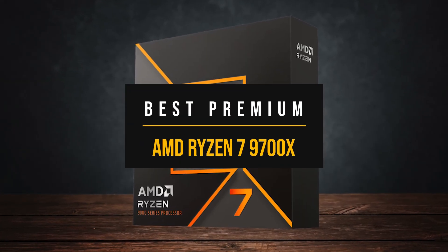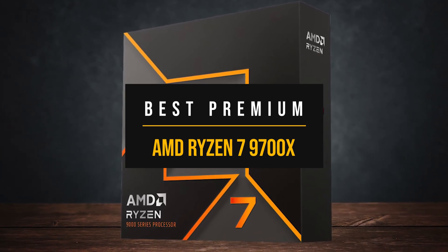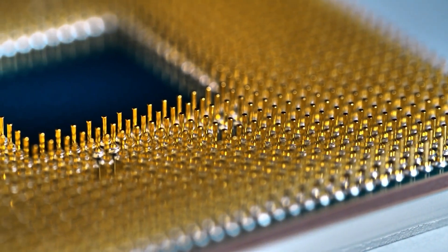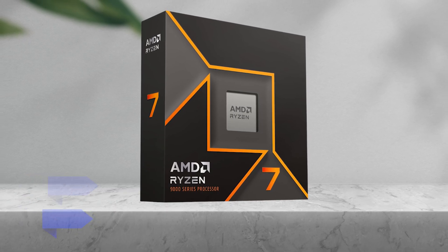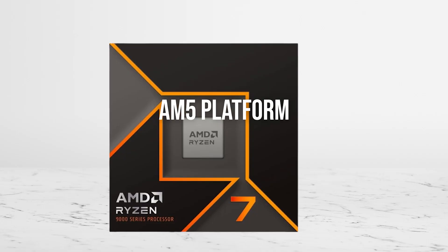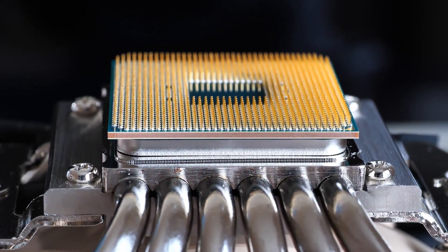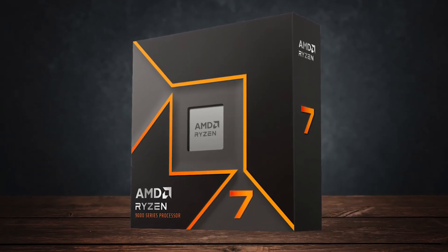If you're after more headroom for streaming, heavier multitasking, or simply want your system to stay relevant longer, the CPU that stands out is the AMD Ryzen 7 9700X. With 8 Zen 5 cores and 16 threads, the 9700X gives you plenty of breathing room without tipping into unnecessary overkill. Efficiency is a strong point too — it runs cooler and draws less power than older high-core chips, so you won't need a huge cooler. AMD has committed to supporting AM5 through at least 2027, which means you can start with this chip today and upgrade to a higher-end Zen 5 X3D or even Zen 6 later without changing your board or memory.